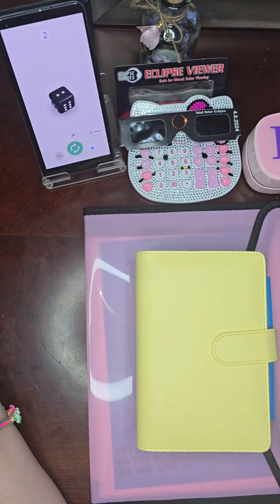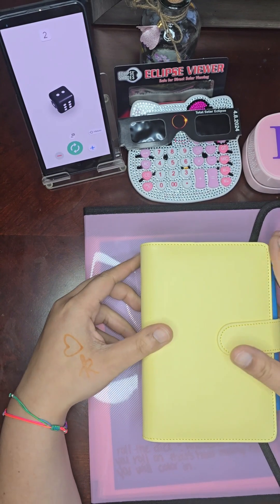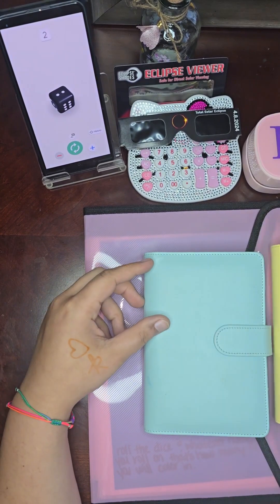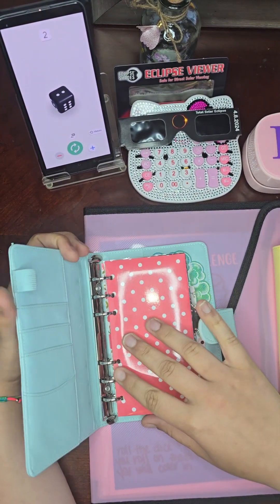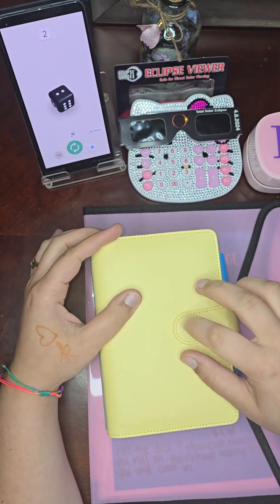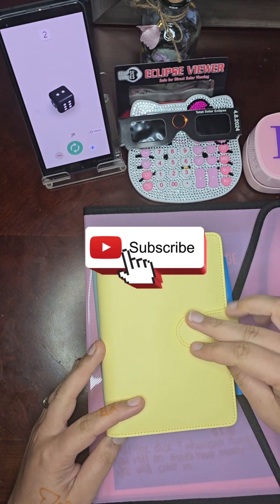Hi everybody, welcome or welcome back to my channel. My name is Carissa, and I thank you all for being here. Today we are going to be saving some money — we're going to be doing some savings challenges that I've created. If you're ready, I'm ready! Please like, comment, subscribe, and let's get into it.